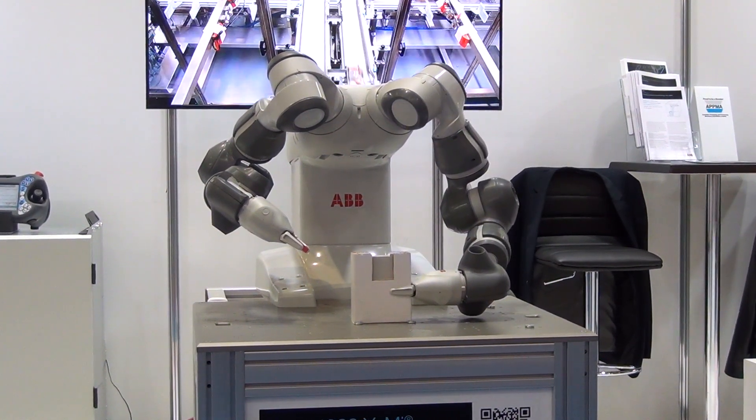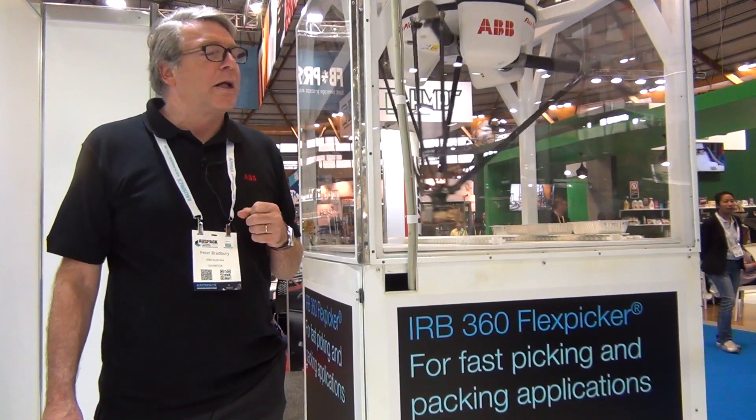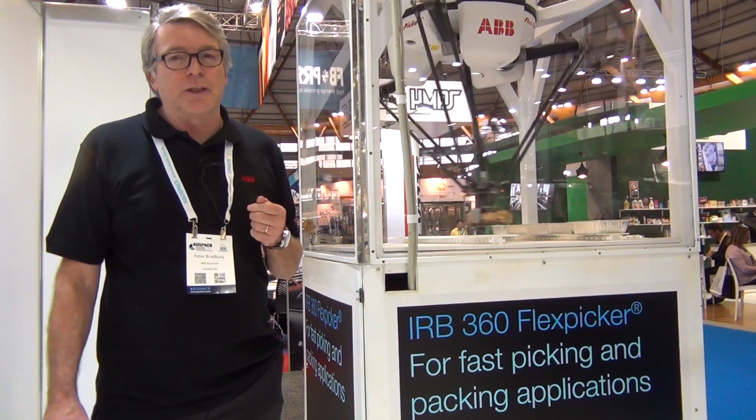We're exhibiting a variety of robots that are used throughout Australia in the food and beverage industries. Here is the 8kg FlexPicker. It's ABB's slowest and heaviest capacity FlexPicker. You can still do just over 120 cycles per minute with an 8kg capacity. It's an IP67 robot with food grade certification, so it's ideal for the handling of raw food, packing it into trays and cartons.